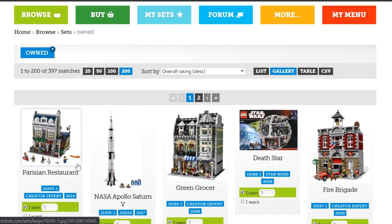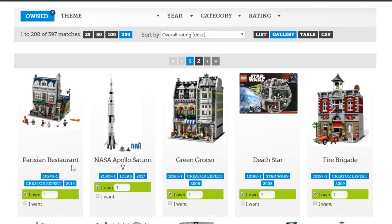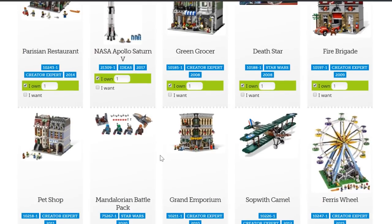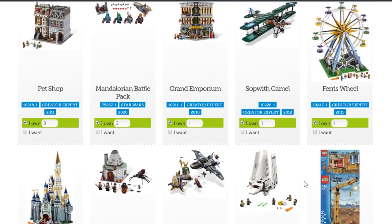And there we go — look at that. The number one ranked set I have is from 2014: the Creator Expert Parisian Restaurant Modular Building. Right next to that is the Saturn V, then the Green Grocer, the Playset Death Star, and the Fire Brigade. So these are the top-ranking sets in my collection based on ratings left on this website. Then we have the Pet Shop, the Mandalorian Battle Pack, the Grand Emporium, the Sopwith Camel, and the Ferris Wheel.